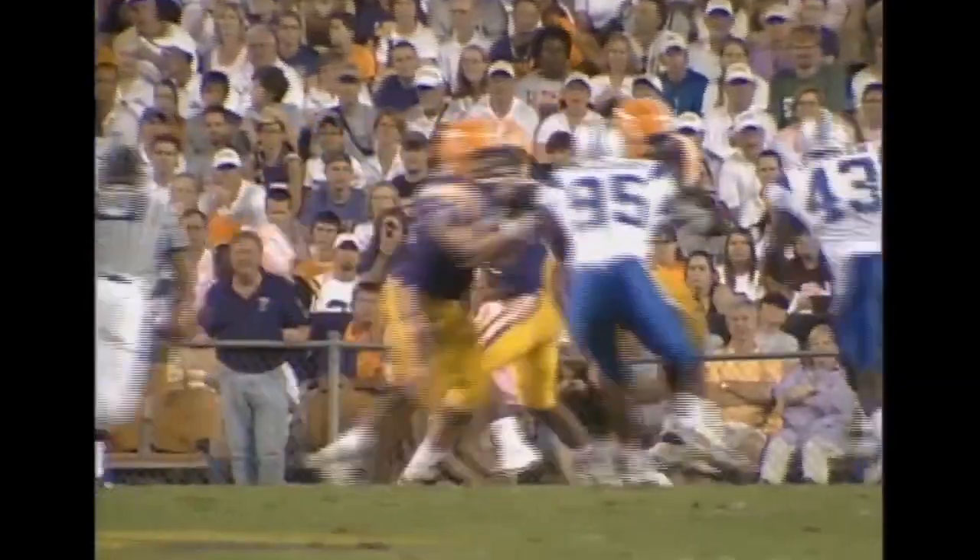He got the snap, he's got it, drops back, has plenty of time — he throws over the middle, and it is caught!